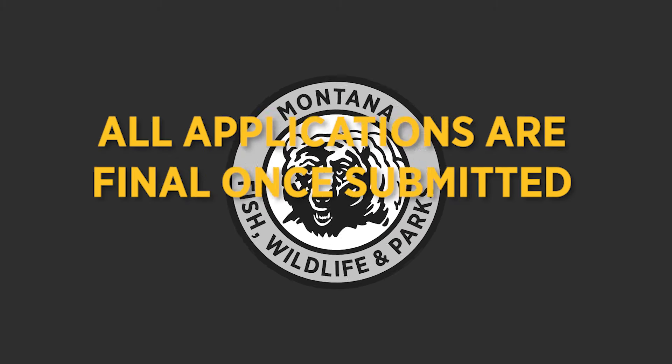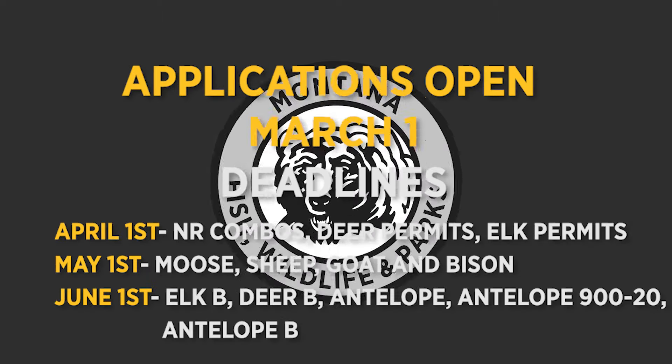A few reminders when purchasing your license: all applications are final once they are submitted, and no corrections, changes, or withdrawals can be made after the department has received the application. So make sure to double-check your information. To have a less stressful experience, get your application in early — don't wait till the last minute. Most applications open March 1st, with deadlines for permits happening April 1st through June 1st. You can find all this information on Montana FWP's website at fwp.mt.gov.